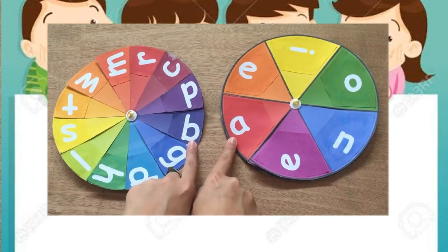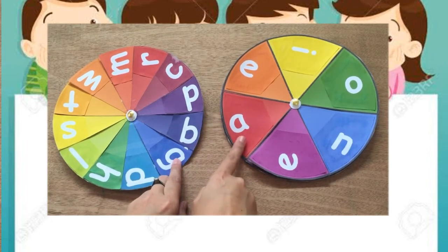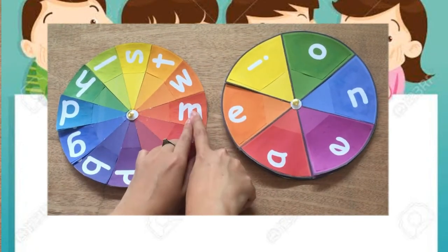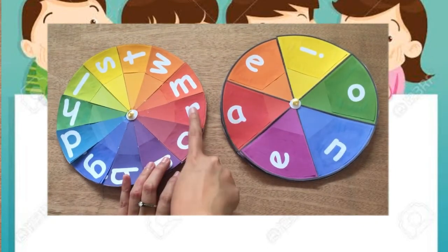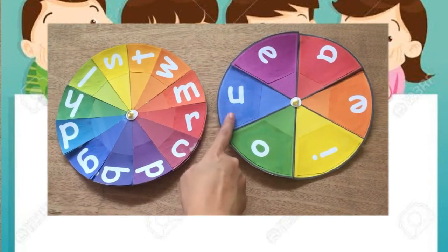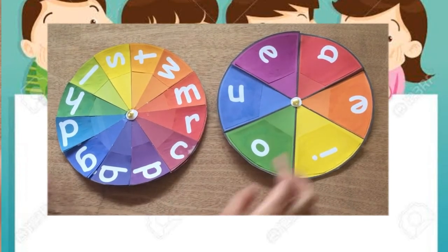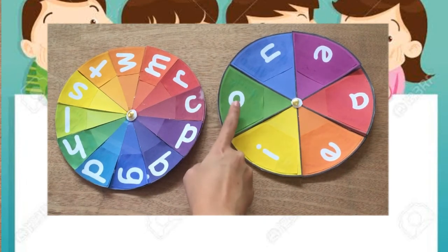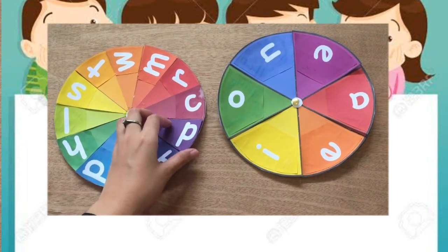How to read this one? Ba, everybody say ba. Next: Me, me. Ra, ra. Ru, ru. Mu, mu. Ko, ko. Po, po.